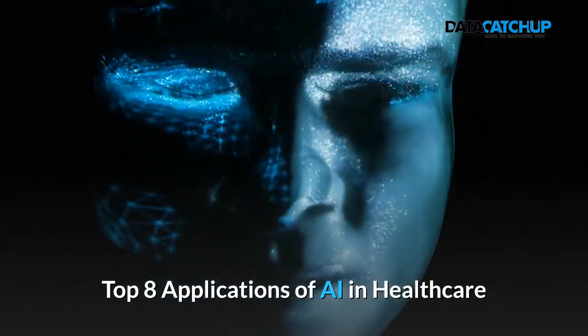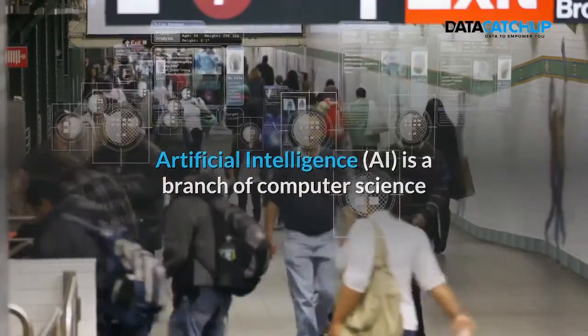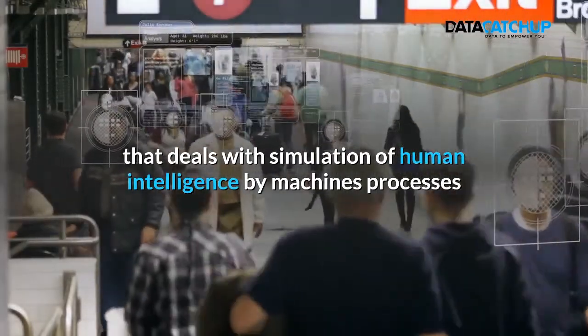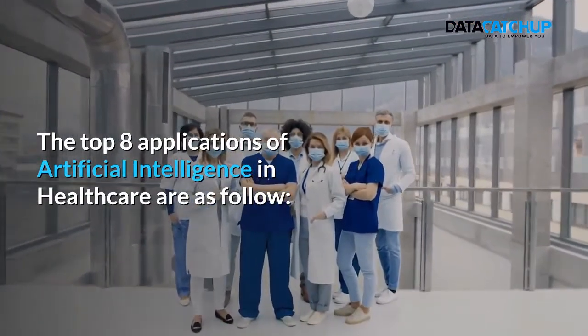Top 8 Applications of AI in Healthcare. Artificial Intelligence is a branch of computer science that deals with simulation of human intelligence by machines, processes, and computational rationality. The top 8 applications of artificial intelligence in healthcare are as follows.